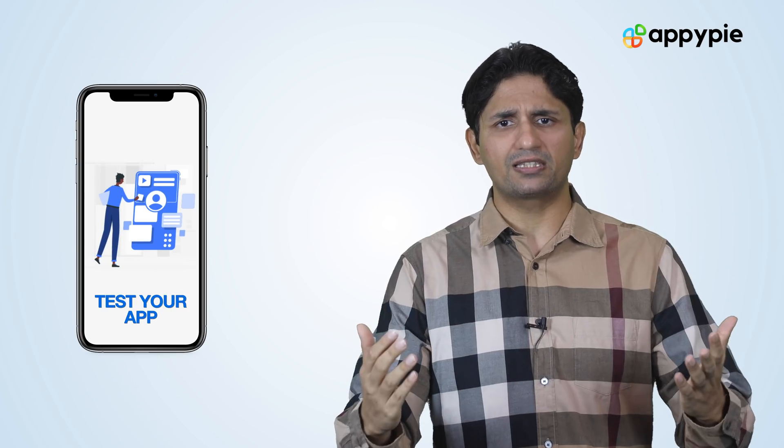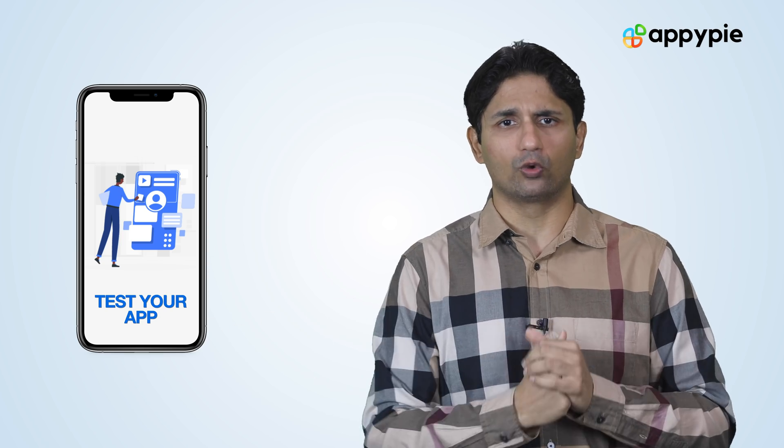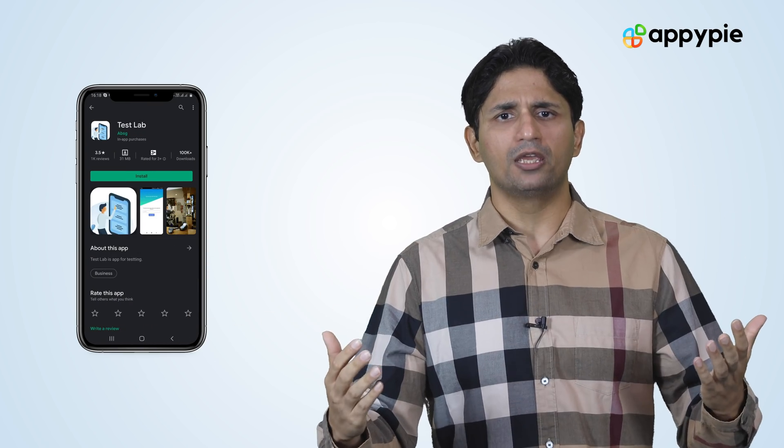And not only that — once you have created your app, you should be able to test it on your Android or iPhone. Once you have tested your app using our app test platforms and you're happy with the end result, we will also help you publish these apps on Google Play and iTunes.